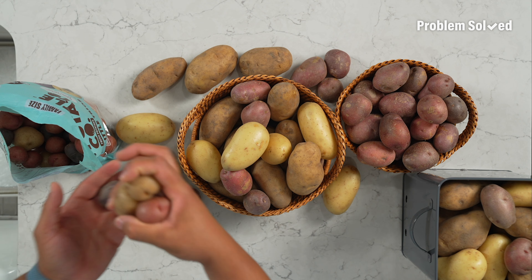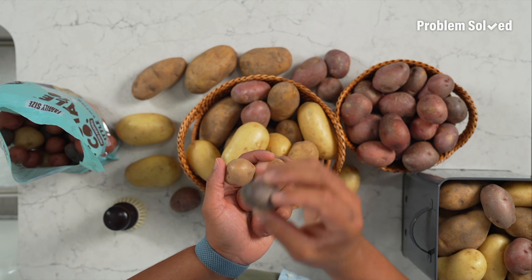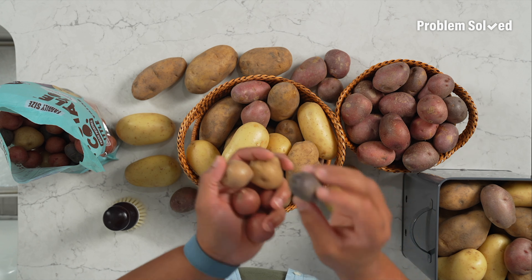Switch up the types of potatoes you get. Everybody knows about a russet potato, so when you're at the grocery store, see what other varieties they have and try them out. I love purple interior potatoes — I think they are so pretty, and they're kind of a surprise when you cut into them. They taste exactly like a normal potato, but they have a cool purple color.